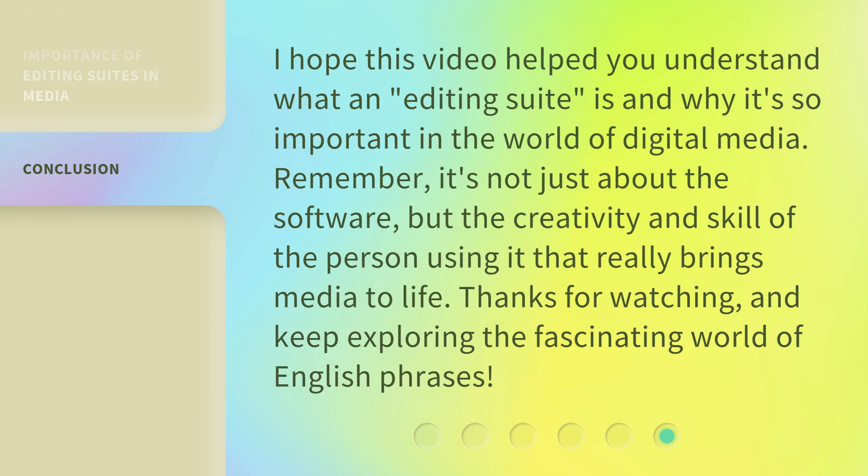I hope this video helped you understand what an editing suite is and why it's so important in the world of digital media. Remember, it's not just about the software, but the creativity and skill of the person using it that really brings media to life. Thanks for watching, and keep exploring the fascinating world of English phrases.